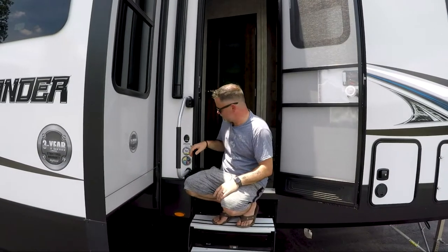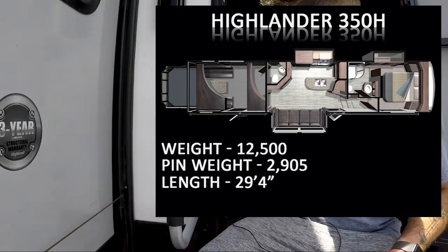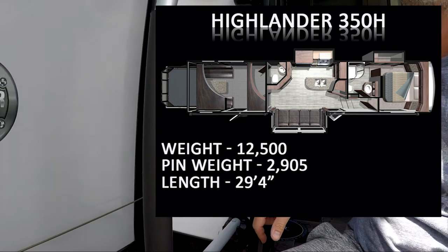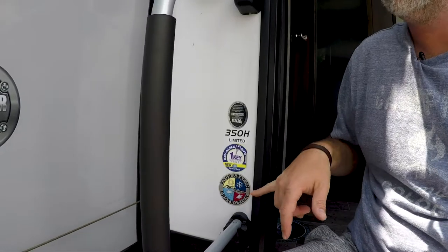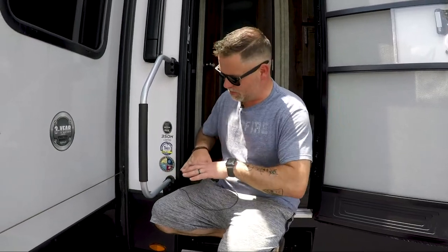One thing I want to point out - this is the model 350H and this is actually a four seasons protection model, so this is going to allow you to go camping all year round. You can go anywhere you want within reason, but definitely a cool feature. That means it's going to be sealed on the bottom and you're going to be protected from all the elements. Let's come in and take a look.